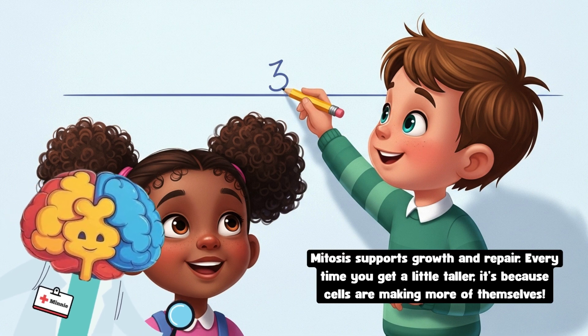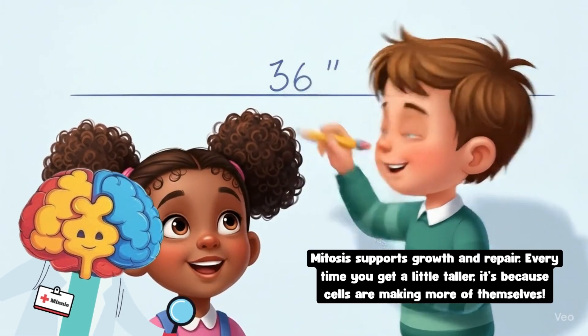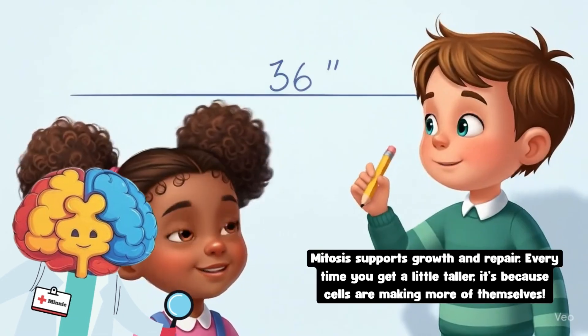Sometimes cells help you grow by dividing into new ones. The best way to see this happening is to compare your height today to how tall you were last year. Every time you get a little taller, it's because cells are making more of themselves.